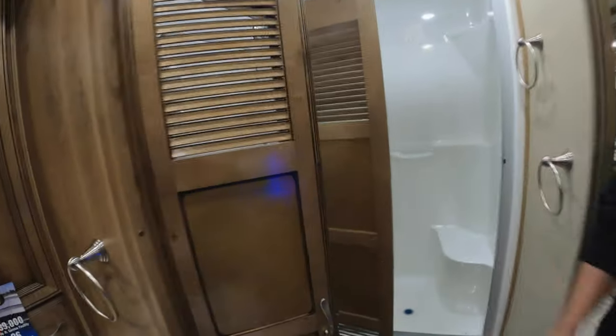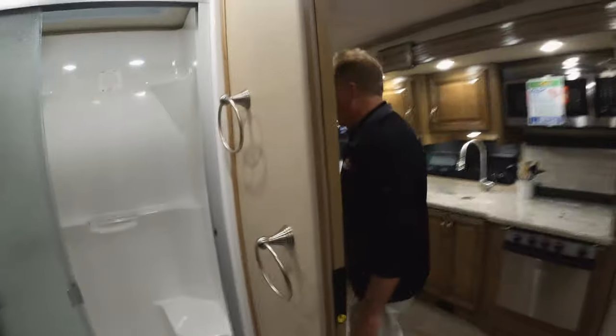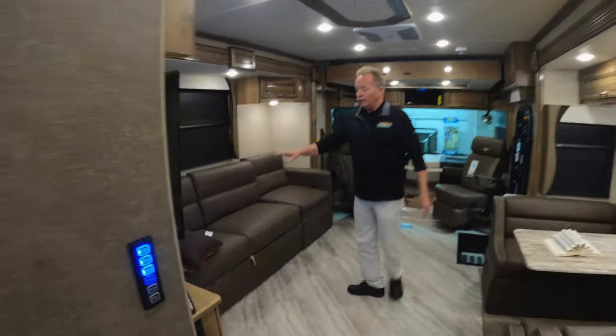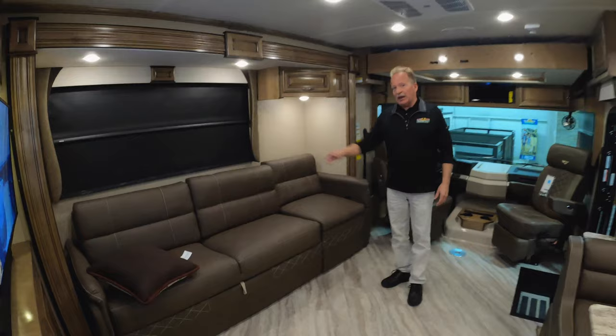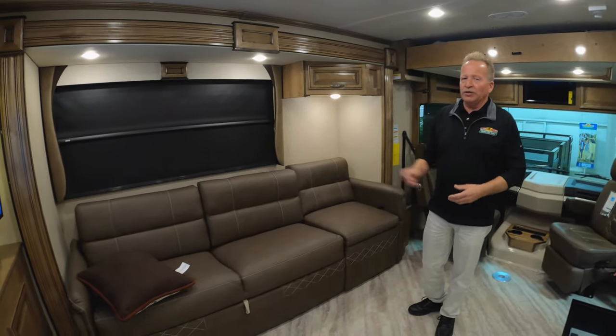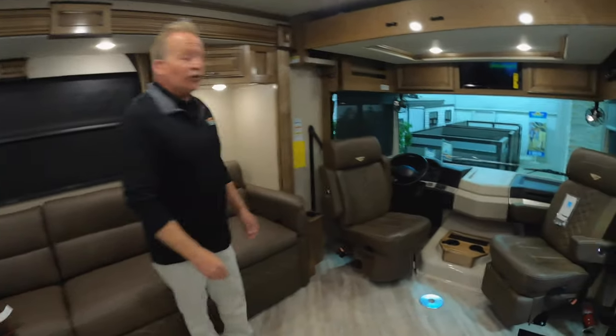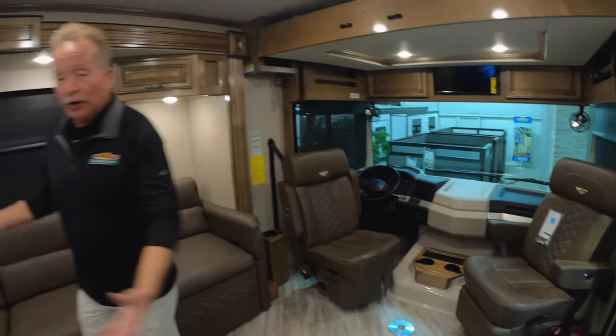Here is that extended stay feature I want to tell you about — washer and dryer, stacked, not an all-in-one but a stacker, and that's terrific. That will allow you to be out there as long as you'd like to be. We do have a hidden sofa sleeper in here so you can take advantage of that as well. If the grandkids or the in-laws stop by, you can put them up too. Big entertainment center right there. In our cockpit, of course, the chairs swivel around so they become part of your living area.